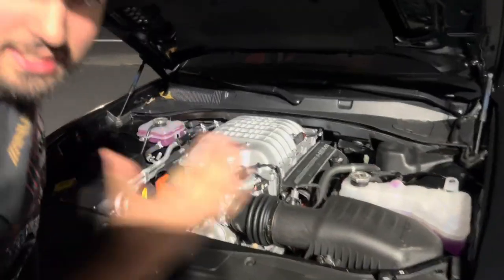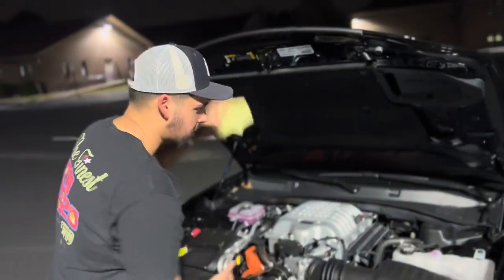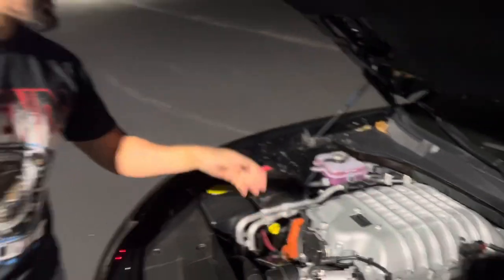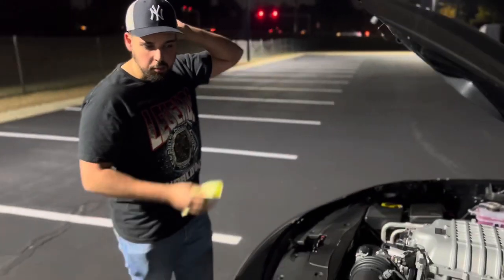This ain't a fake Hellcat - supercharged, you already know. This is a 2022, it comes with 717 horsepower. We'll go ahead and start it in a few.